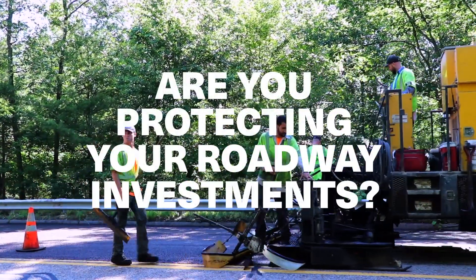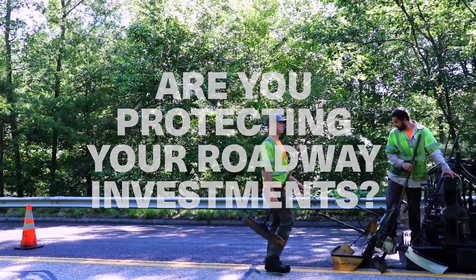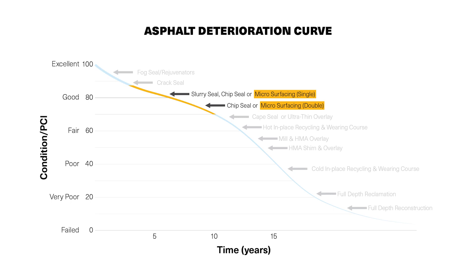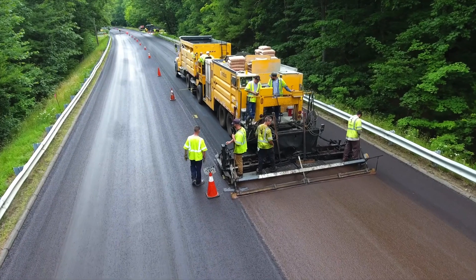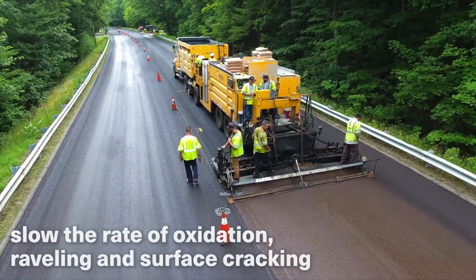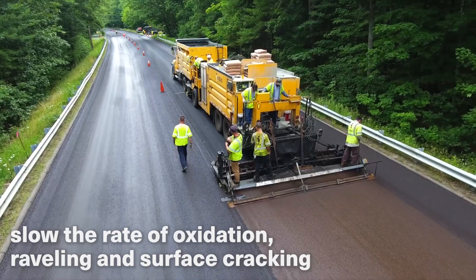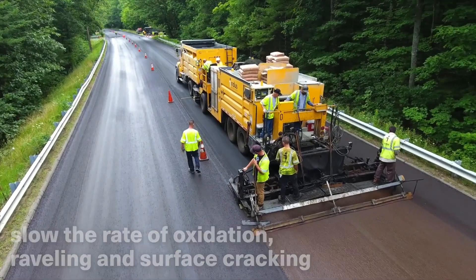Are you protecting your community's roadway investments? The most cost-effective pavement management programs all rely on top-of-the-curve preservation treatments to keep good roads in good condition. By slowing the rate of oxidation, raveling, and surface cracking, these protective treatments delay the need for much more costly and disruptive repairs.